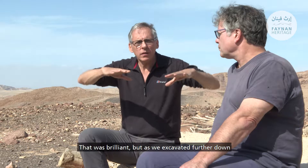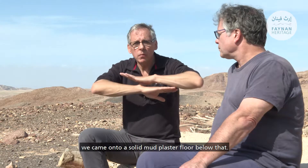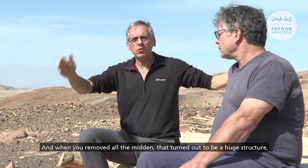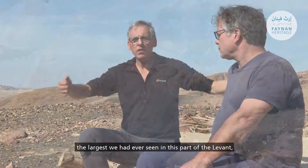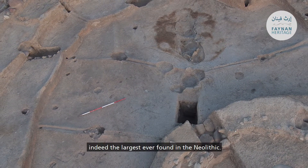As we excavated further down we came onto a solid mud plaster floor below the midden, and when we removed all the midden that turned out to be a huge structure — the largest we had ever seen in this part of the Levant, indeed one of the largest ever found in the Neolithic.